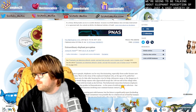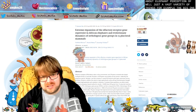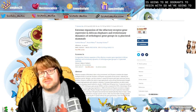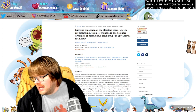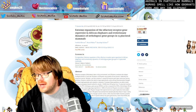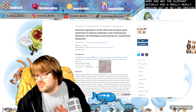For example, the big one is going to be odorants to begin with. So we're going to talk a little bit about how animals, in particular mammals and humans, smell — how odorants work, and why the elephant actually has a really, really amazing nose, and why they're just so powerful.